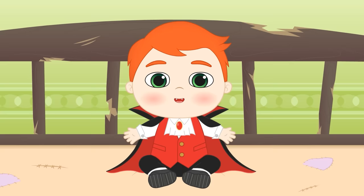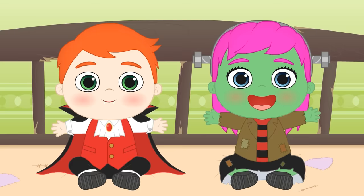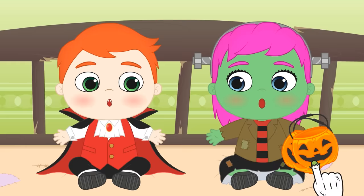Let's show Lily your costume! Now you're both ready to go trick-or-treating! But I think you'll need this — it's for you to fill with sweets! But don't eat them all!